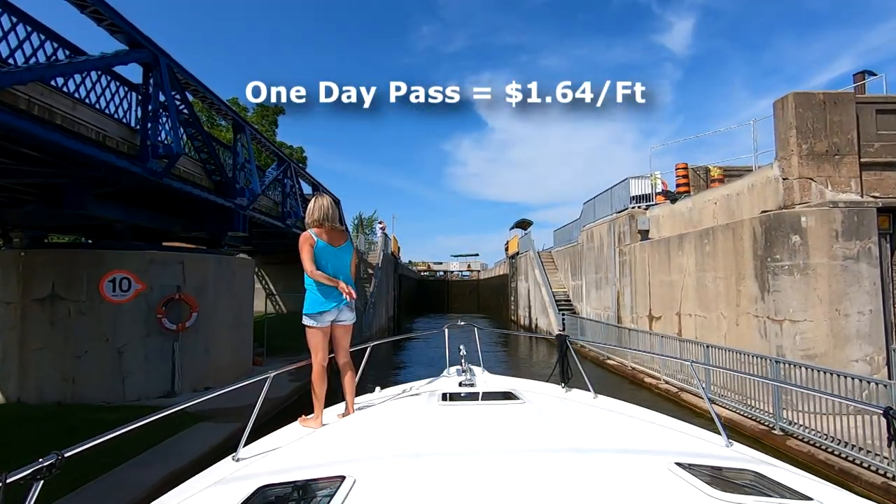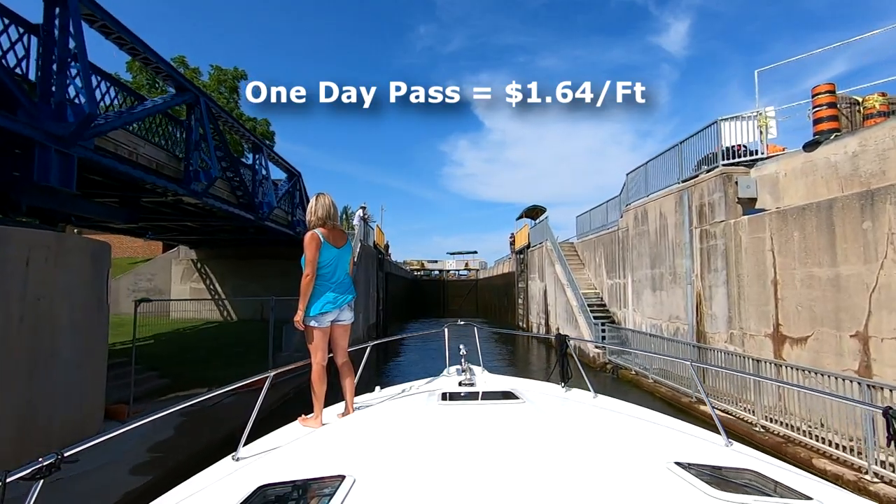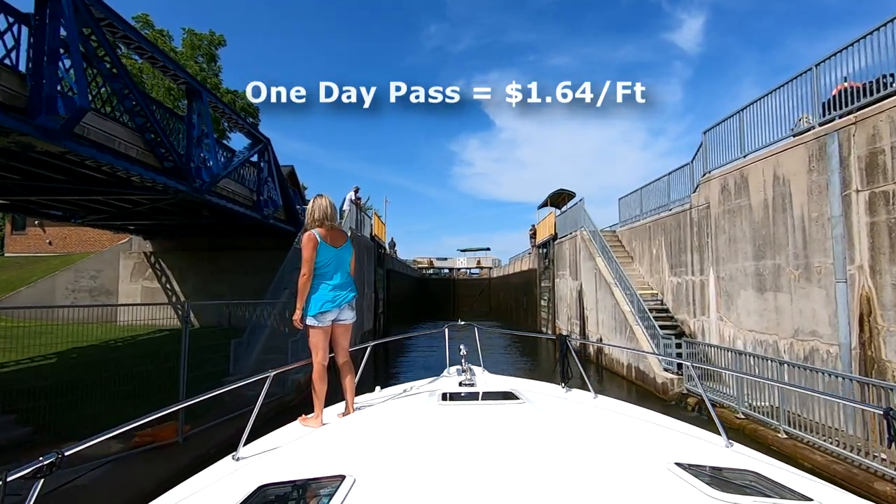The one day pass is offered at $1.64 a foot and that will allow you to pass through as many locks as you choose to, but only on that given day.